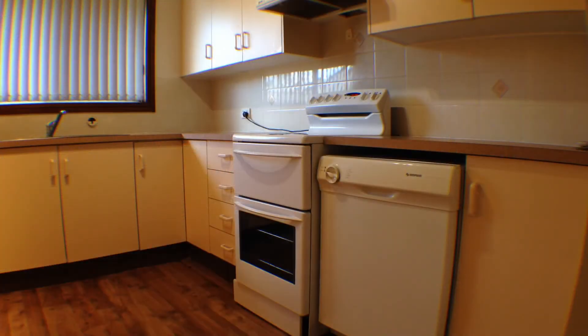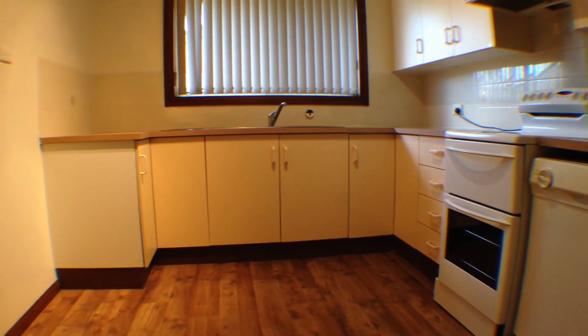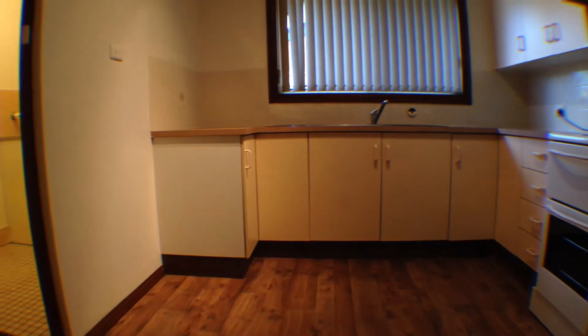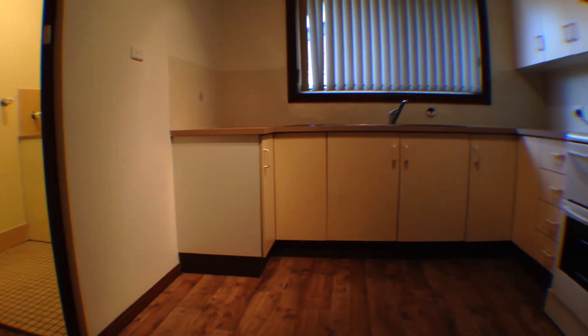From the lounge you will find the large kitchen space. It has internal access to the laundry, which leads to the outdoors, and also has a lot of bench spacing and a dishwasher.